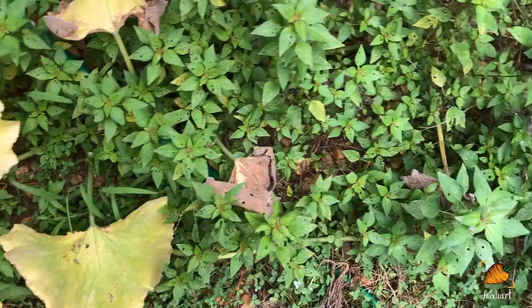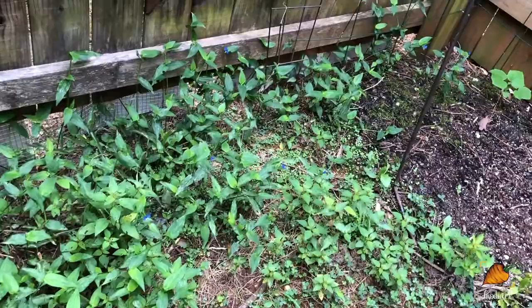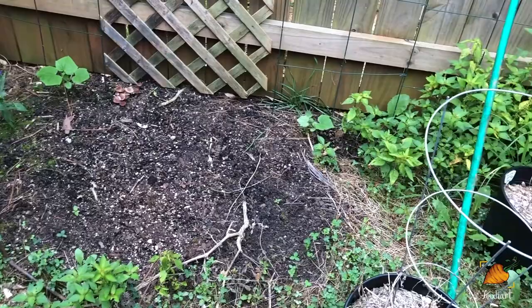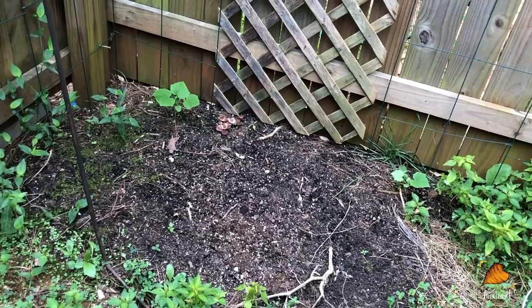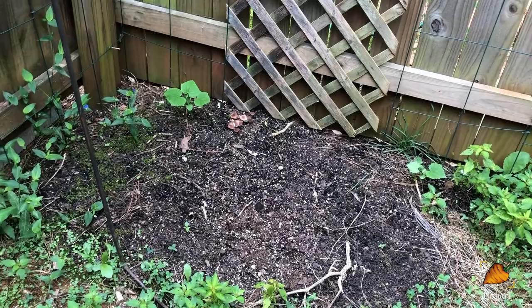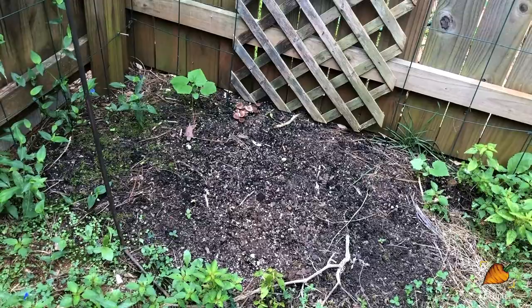I can't go too far back here because there's a spider web in my way, but back here where the cucumbers used to be I have planted more cucumbers. One and two came up — there should have been one more in the middle. These are growing slowly because this is a shady spot; even in the middle of summer this doesn't get as much sun. But a really encouraging sign is those mushrooms right there — that indicates a good fungal population in the soil, which means that anything that grows here will probably do really well and be healthy.